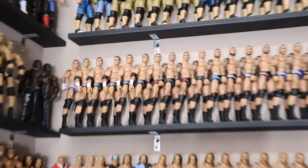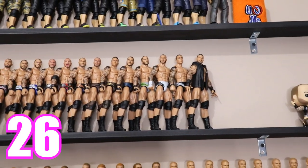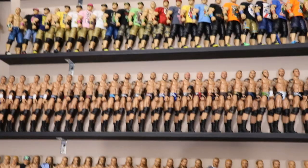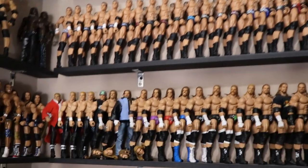For the Randy Orton shelf, the total came out to 26. That's not the total number of Ortons in my collection — just the number on the shelf. I'm going section by section so I can add it all up at the end without miscounting.